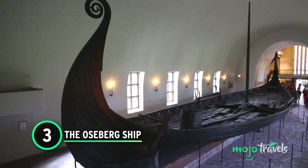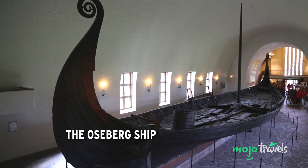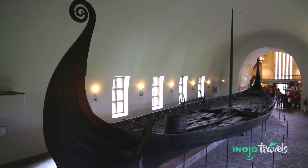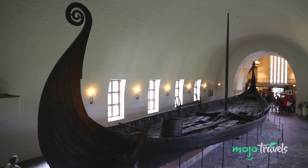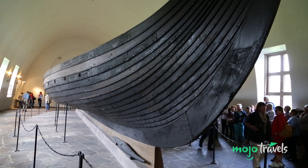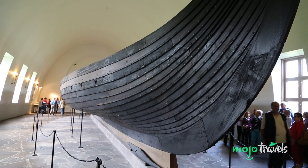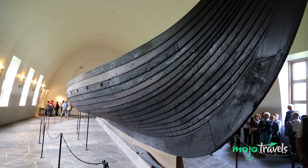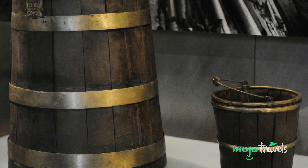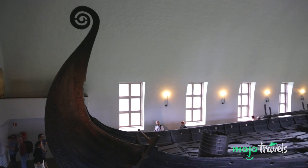Number 3: The Oseberg Ship. Laying eyes on this Viking ship, you'd swear it was a model, a movie prop, or a really convincing recreation. But the Oseberg Ship is the real deal, standing out as one of the most miraculously preserved artifacts from the Viking era. The ship was uncovered at a burial site around 1904, along with the remains of two women.